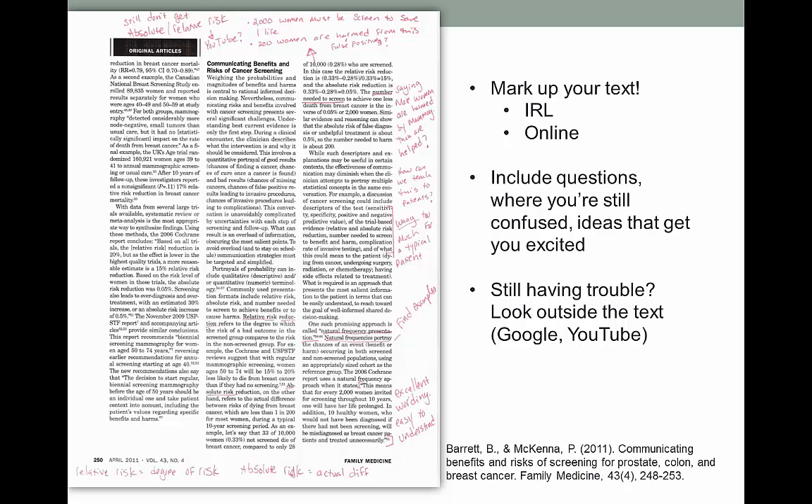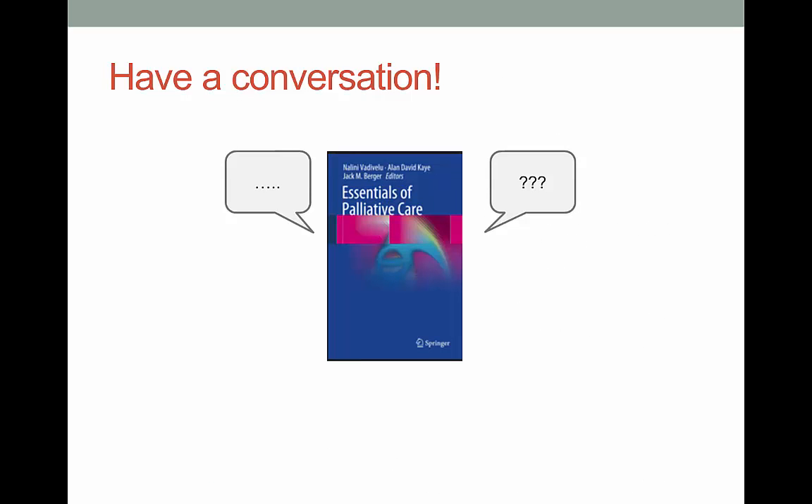I really don't get something unless I see the same information from about three or four different sources. So in areas where I get really stuck, I'll make a note to find more information elsewhere, maybe even a video on YouTube. This goes along with active reading.